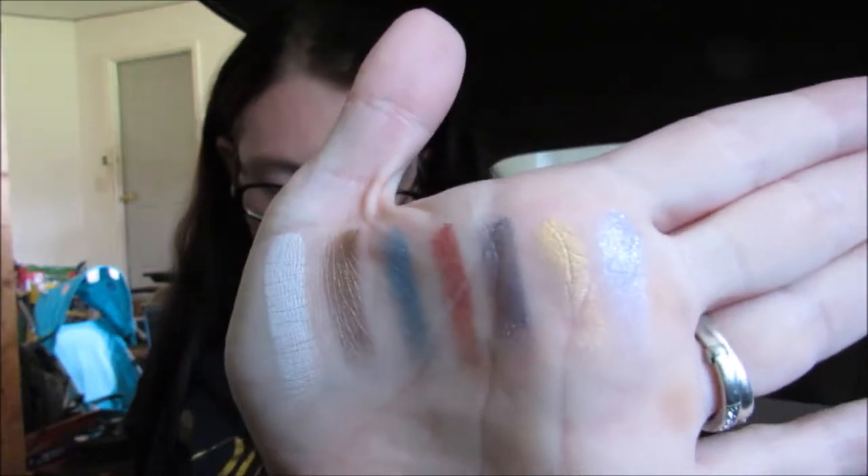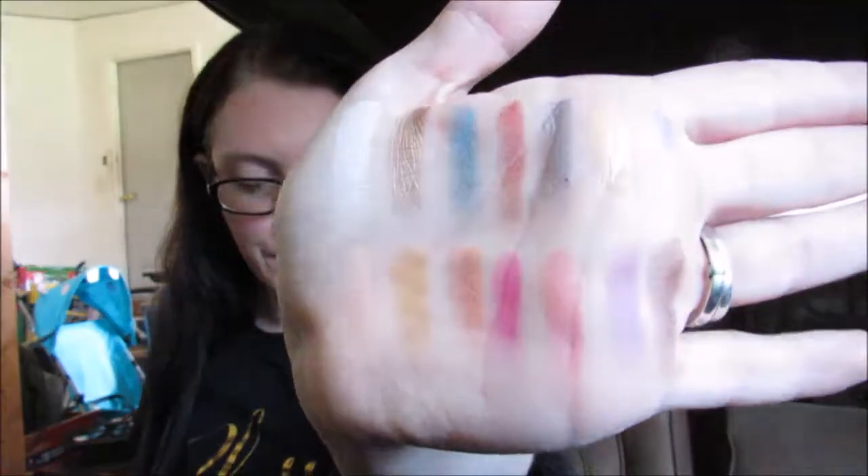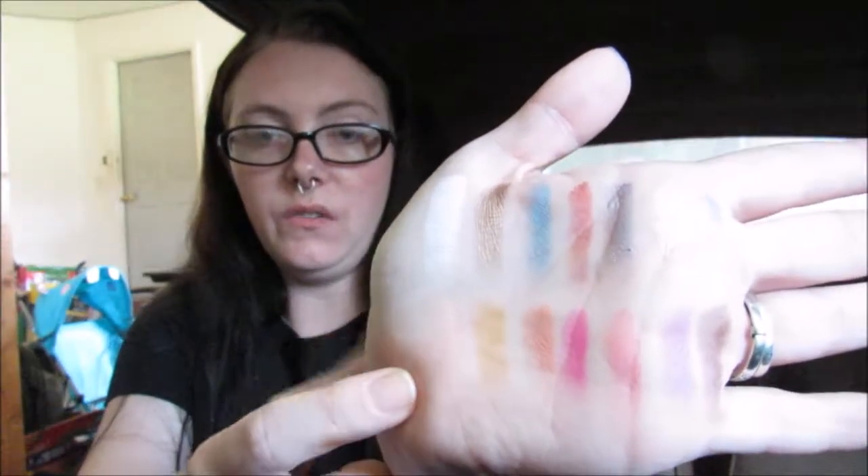I'm just going to do some swatches on my hand. Starting with the top row — those are so smooth and soft, so pretty. I'm barely even touching them and I'm getting a ton of color payoff already. Now doing the bottom row — Bahamas is really bright and vibrant, so pretty. They're so soft. Starting with Estate down here, they're really pretty and the color payoff is really good. Overall I'm actually really impressed with this eyeshadow palette so far.